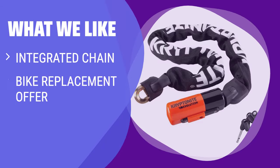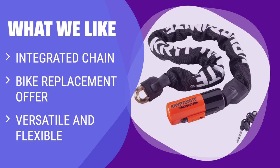What we like: If you have a larger frame or prefer a clean, one-piece package, you should consider this. The bike replacement offer makes it a great choice for anyone looking for added security. The versatility and flexibility of the chain make it suitable for various locking scenarios.